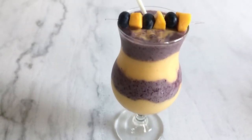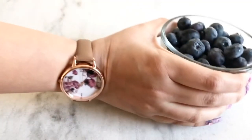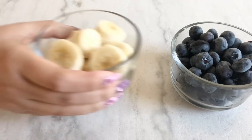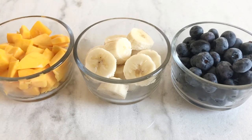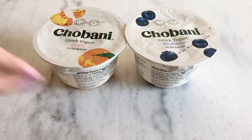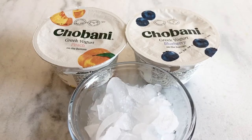So without wasting time let's begin. I took one cup frozen blueberries, one ripe banana, one ripe mango, and peach and blueberry yogurt — you can use plain yogurt too — and took some ice.